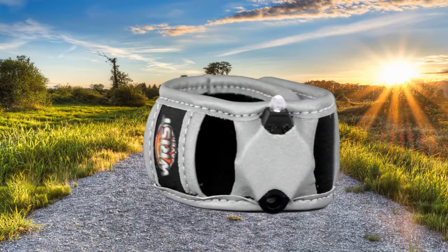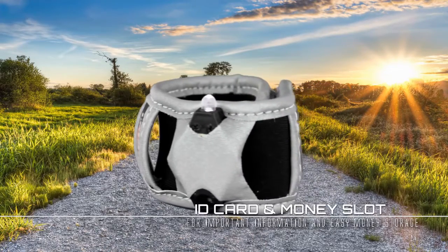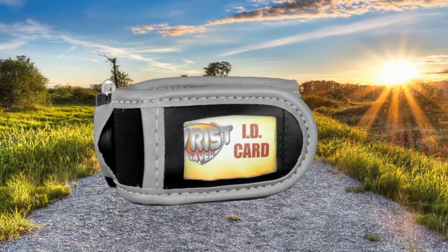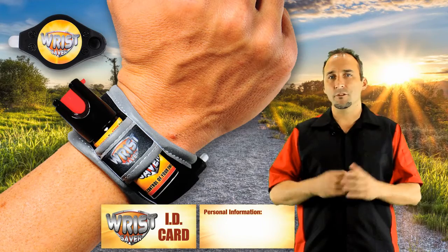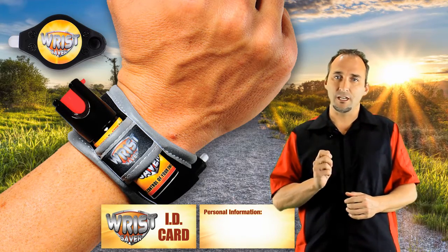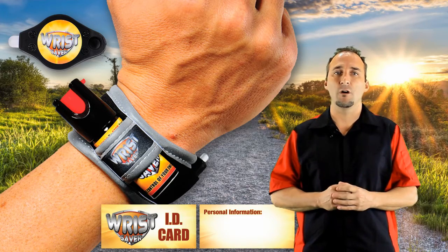We have also included an emergency ID card so you can write down your most important personal information. And finally, a money slot to store those few extra dollars when needed. To top it off, the Wrist Saver band is made of a super durable neoprene material — the same material wetsuits are made of — which is extremely light and only weighs as much as your standard watch.